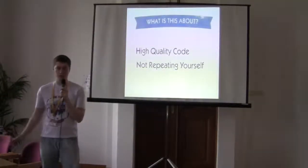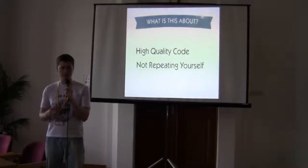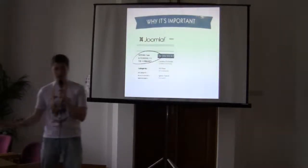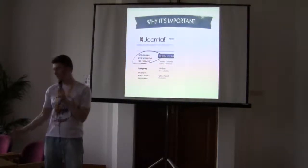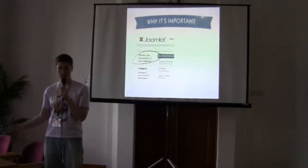So what are we going to talk about? This is about creating high quality code and not repeating yourself. I will show you approaches that you can use to develop your Joomla extensions — we will be speaking about Joomla components especially. Now you can ask me why I think it's important — we have more than 7,000 extensions posted on JED.